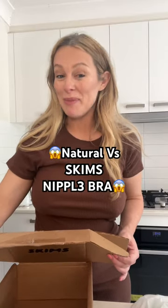We are testing out the Skims nipple bra. This bra has an inbuilt nipple. Here's a comparison between a t-shirt bra, no bra, and the Skims nipple bra.